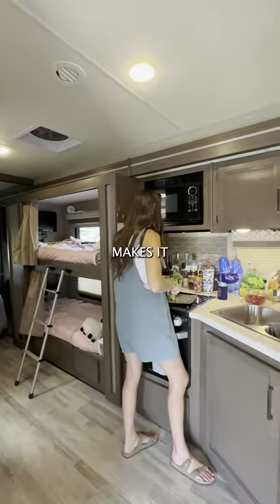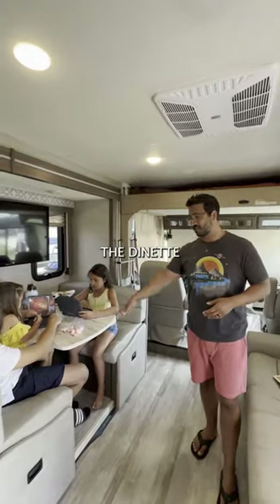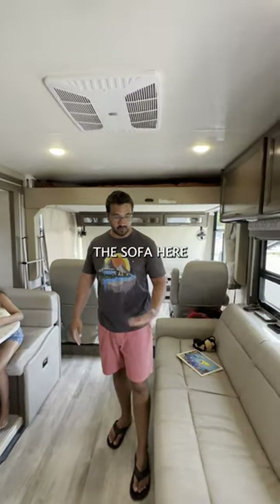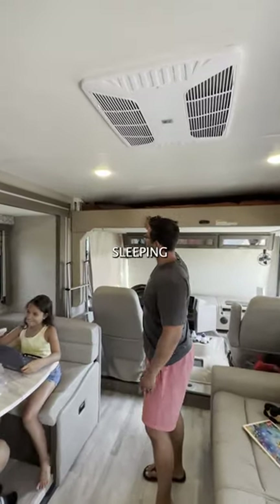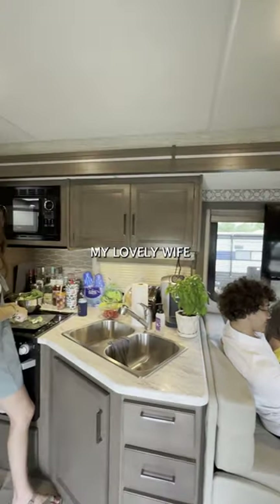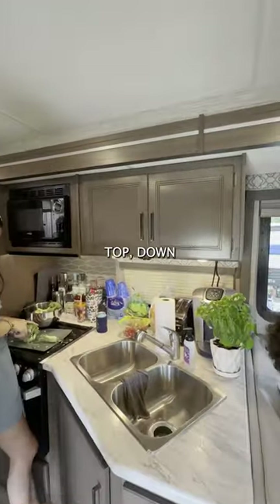We have a few different beds if we do have guests — the dinette drops down into a bed, the sofa here folds out into a bed. Up top, this is where Xander's sleeping. Over here, my lovely wife is cooking in the kitchen.